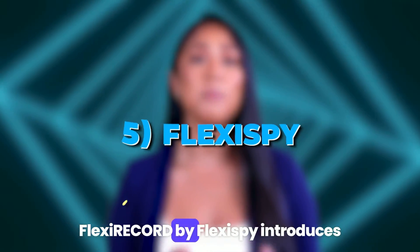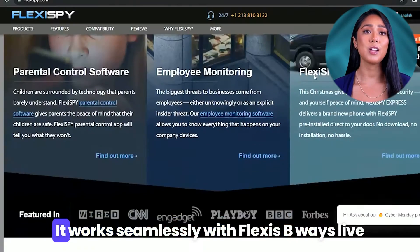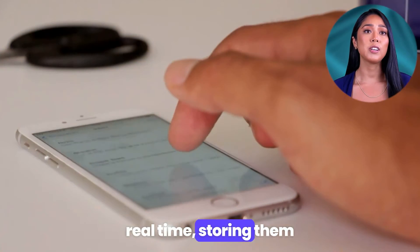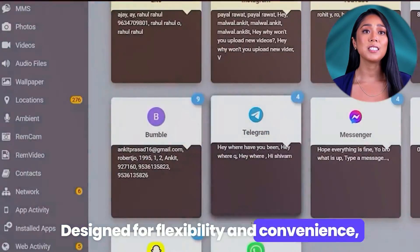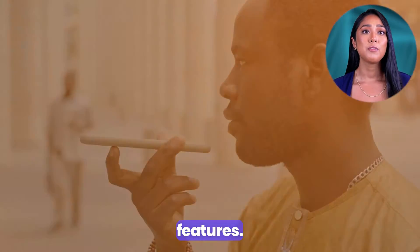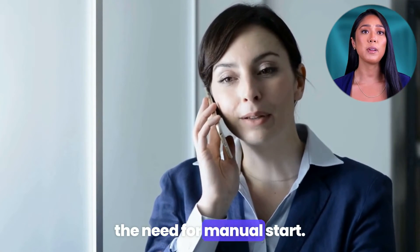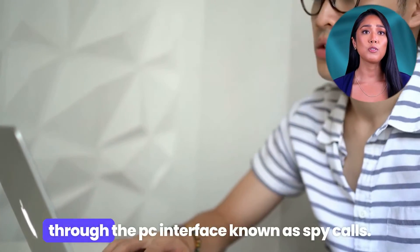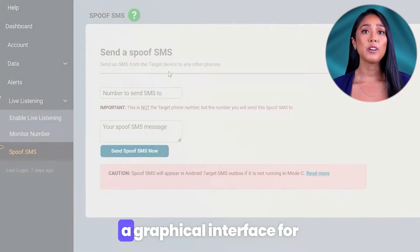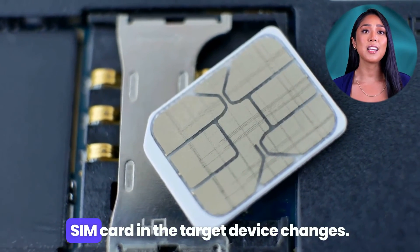Number five: FlexiSPY. FlexiSPY's FlexiRECORD introduces an innovative solution to automatically record phone calls by leveraging a PC and a connected Android phone. It works seamlessly with FlexiSPY's Live Listen and Xtreme products to intercept and record phone conversations in real-time, storing them for easy analysis. Features — automatic call recording captures intercepted calls automatically when used with FlexiSPY products, eliminating the need for manual start. Ambient recording records the ambient sounds of the target mobile through the PC interface, known as spy calls. Multiple target control allows for the specification and control of multiple target devices through a graphical interface for sending SMS commands. SIM change reconfiguration automatically reconfigures if the SIM card in the target device changes.